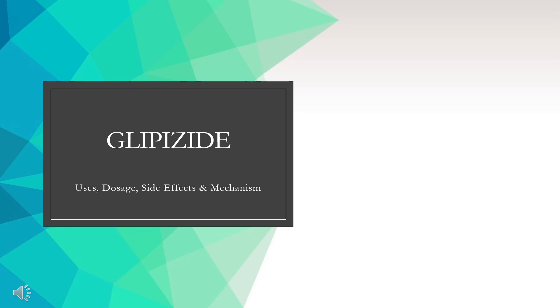Glipizide is a sulfonylurea medication used in type 2 diabetes to sensitize pancreatic beta cells and stimulate insulin release.